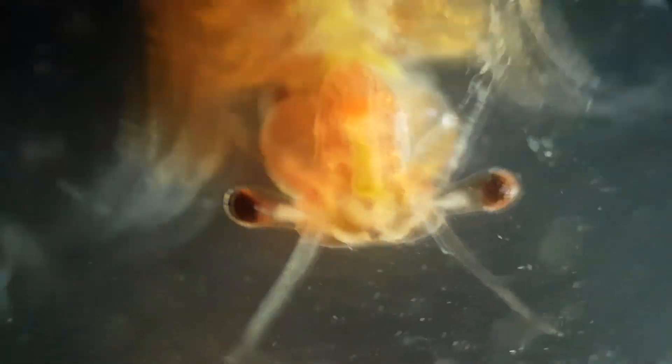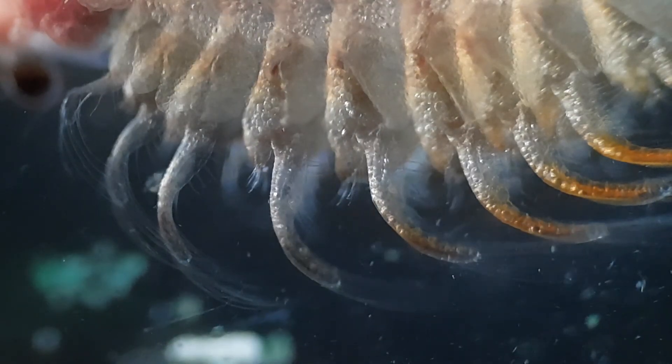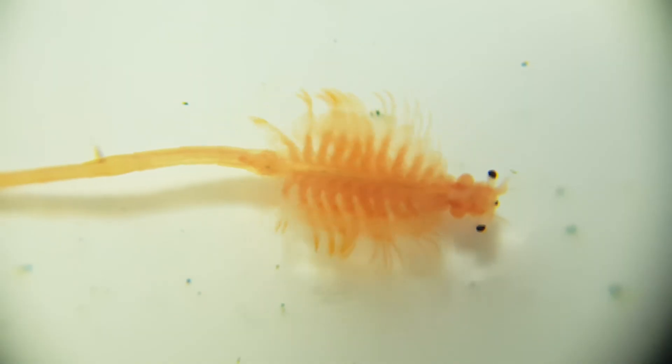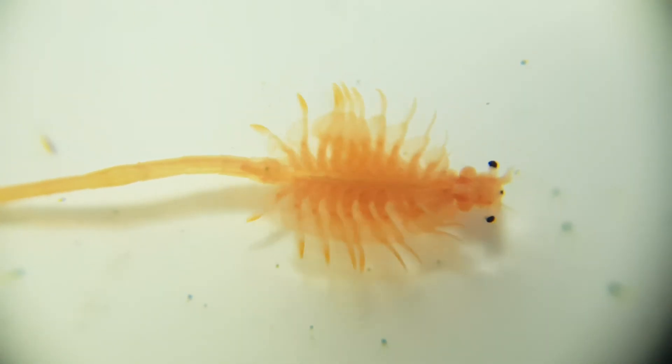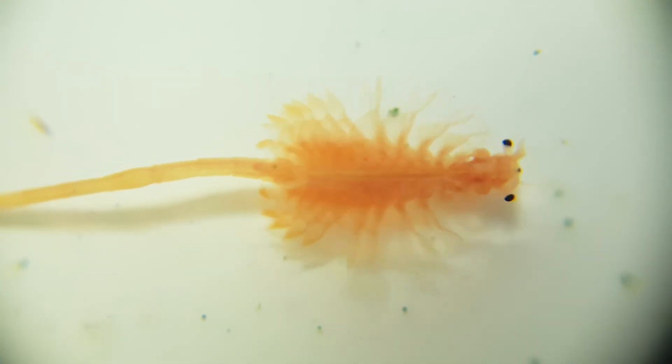Measuring up to 15mm in length, the body of the brine shrimp has a discrete head with a nauplius eye and stalked compound eyes, a thorax bearing a series of leaf-like limbs, and a slender abdomen without appendages. Brine shrimp normally swim in an upside-down position by rhythmically beating their legs. Brine shrimp are passive filter feeders — they flap their 11 pairs of feathery legs to sweep particles in the water backwards along the front of their body and filter their food out of the water.